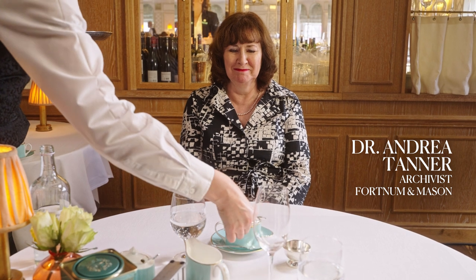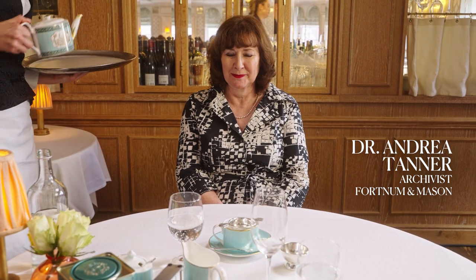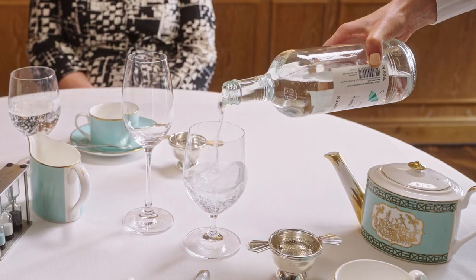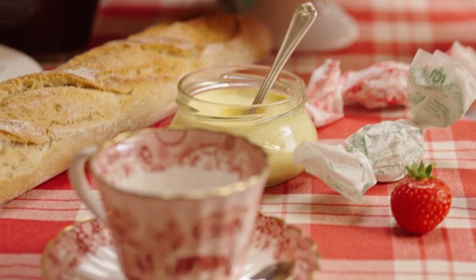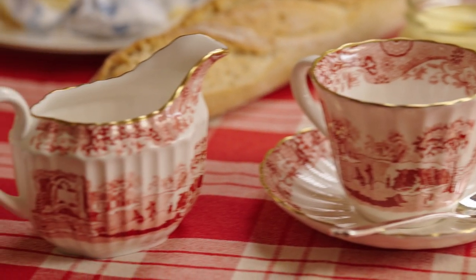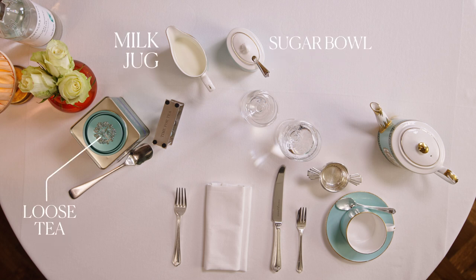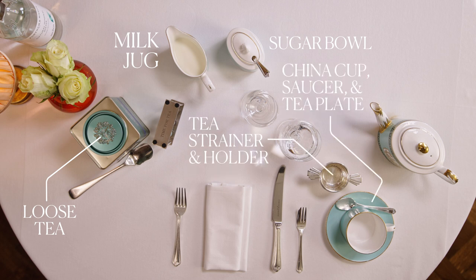Here's Dr. Andrea Tanner, the archivist at Fortnum & Mason, to give you a bit more background. Whether you drank tea or whether you didn't, the chief bridesmaid had to give you a tea set as a wedding present. They're brought out now from time to time and used. And it's fun if you have something beautiful — isn't it lovely to use it? But if you haven't got something beautiful, it doesn't matter. You start with the accoutrements: a milk jug and a sugar bowl. If you have loose tea, a tea strainer and a holder for the tea strainer, a china cup, saucer and tea plate.